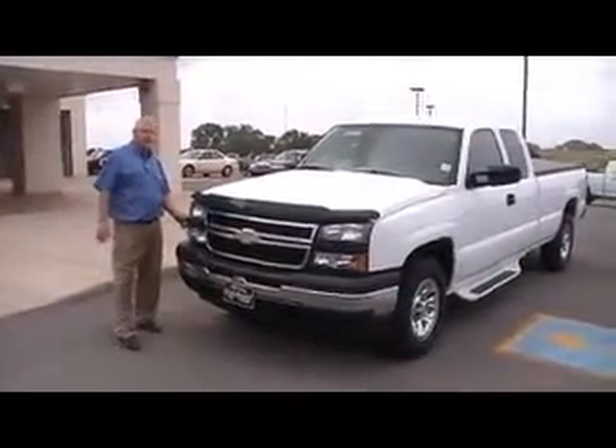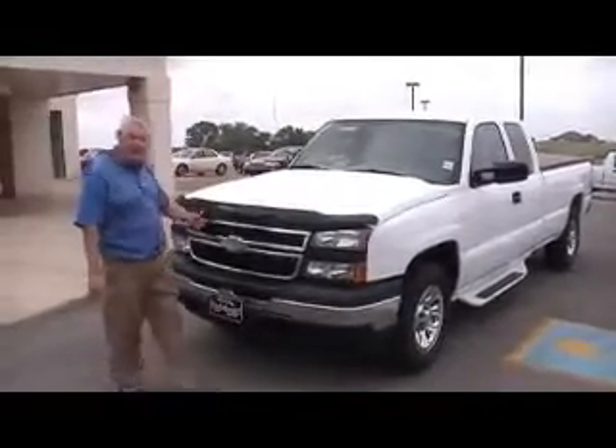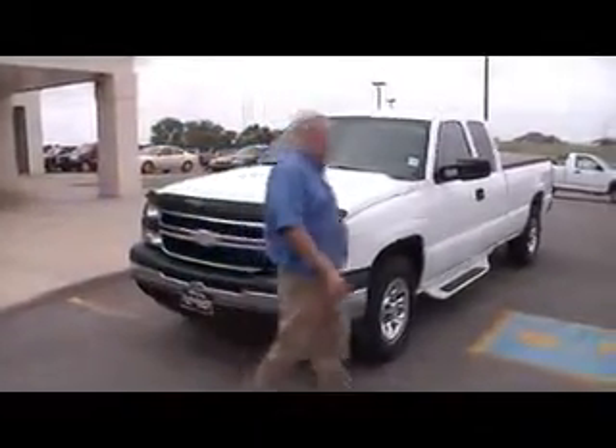Welcome to the Brinsky. I'm Daryl. I'm going to show you the 2006 Chevrolet Extended Cab. This is a very, very nice truck.